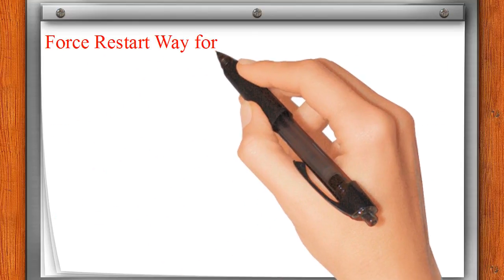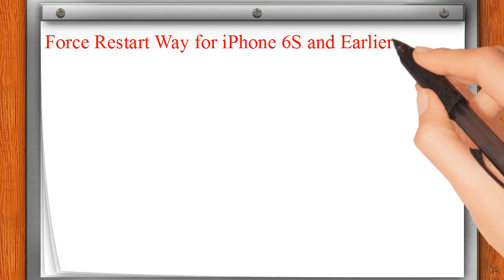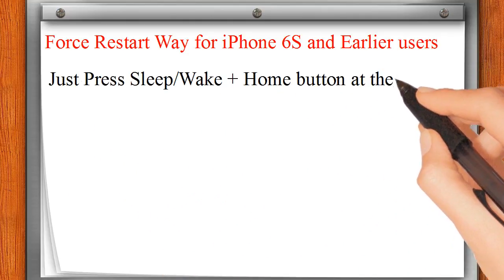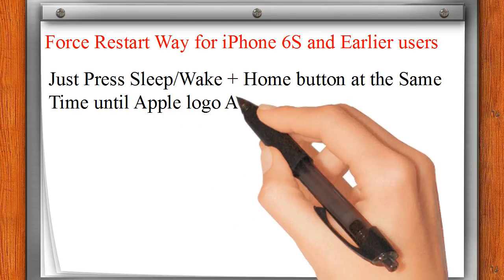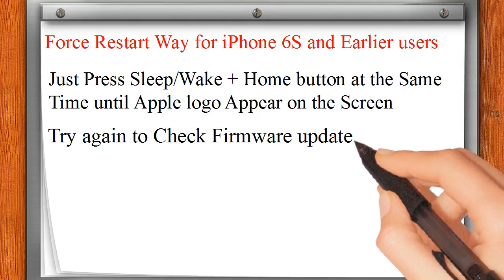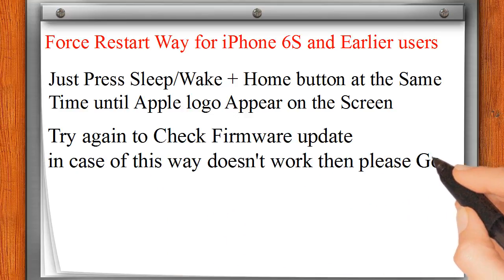Force restart for iPhone 6s and earlier users: Press and quickly release the volume down button until you see the Apple logo on the screen. Try again to check for firmware update; if this doesn't work, proceed to the next solution.